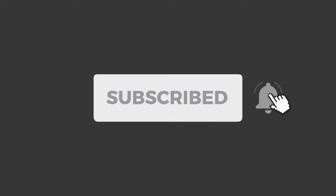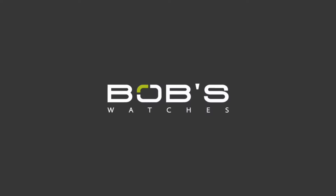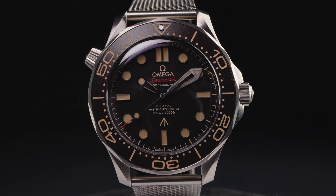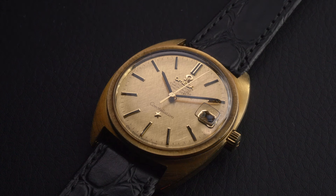Don't forget to subscribe to our YouTube channel so that you can stay up to date on all our latest watch-related video content. Omega has one of the most diverse and extensive catalogs among all Swiss luxury watch manufacturers. However, the brand's entire lineup can be grouped into four major categories.